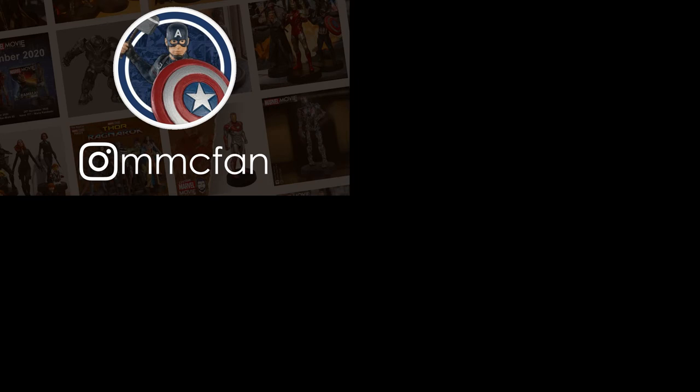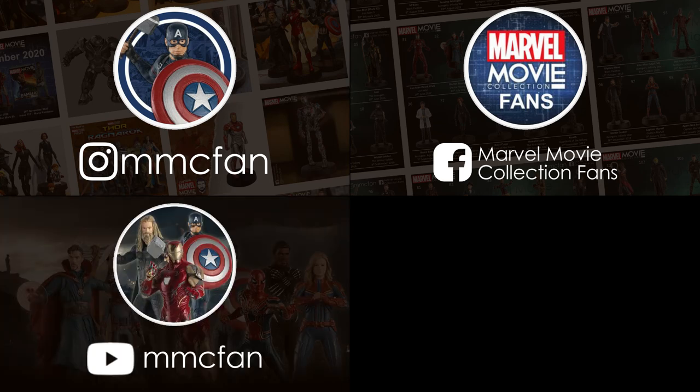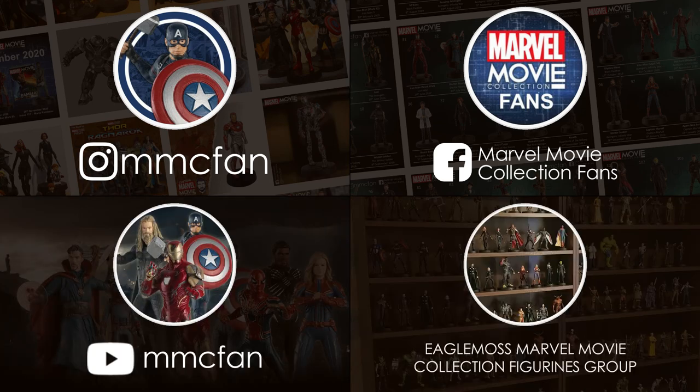As always thank you for watching — you can get all the latest Marvel Movie Collection news by following my Instagram, Facebook, subscribing right here on YouTube, and joining the discussion in the Facebook group too. No need to pack a suitcase for my next review. Keep on collecting!